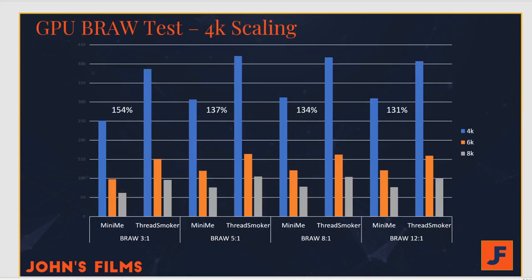As we jump into 4K scaling, you can see the performance gap remains almost exactly the same — 154% between ThreadSmoker and MiniMe at the 3 to 1 compression ratio, all the way down to 131%, which was the exact same number we saw with HD scaling. What this proves is that the performance difference between systems matters more in relation to the compression ratio of B-RAW than it does to the resolution.